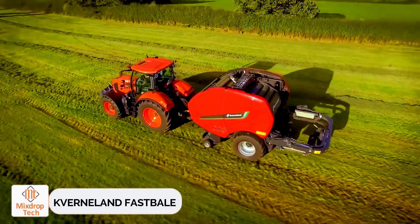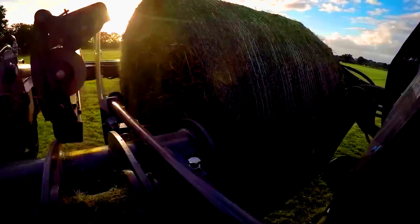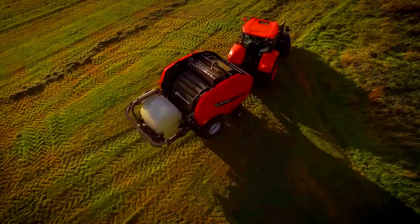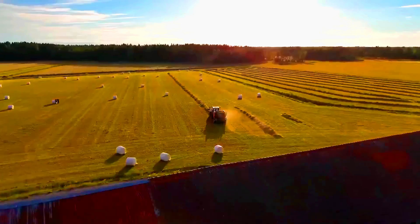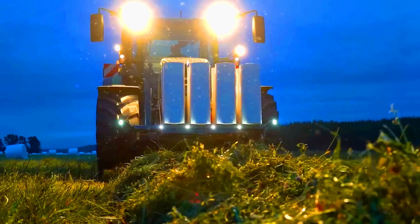Covernland Fast Bale. Hay bales need to be covered to prevent the wind from scattering them. This process can now be automated with the Covernland Fast Bale. It's designed to cut the grass, shape it into even bales, and wrap them tightly in fabric. With this machine, you won't need to spend money on other equipment. The Fast Bale works nonstop, so the tractor driver just needs to drive straight across the field.